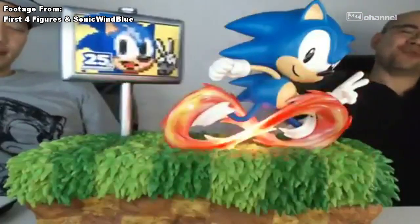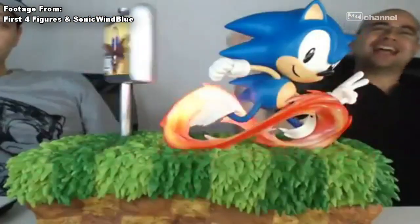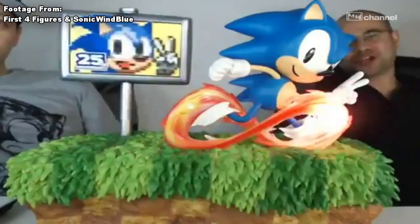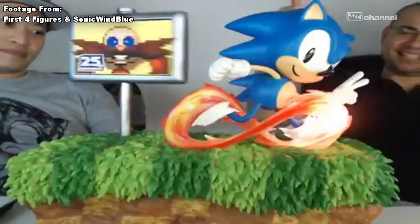Because technically it doesn't end until June 23rd, right? It's like a birthday — when Sonic turns 25, he doesn't turn 26 until June 23rd. It's kind of weird. I left the link to the full reveal by First Four Figures in the description down below.